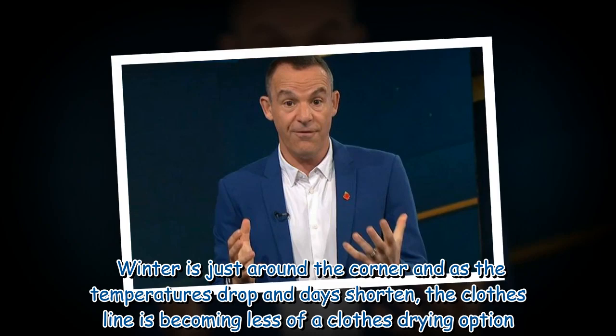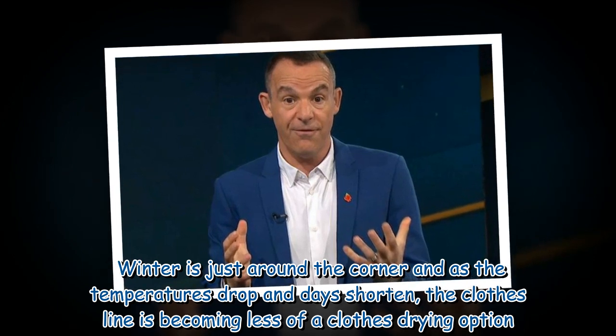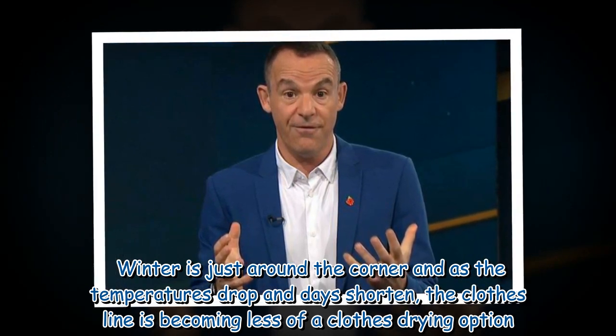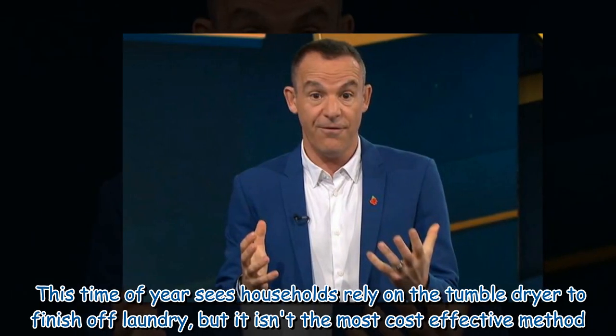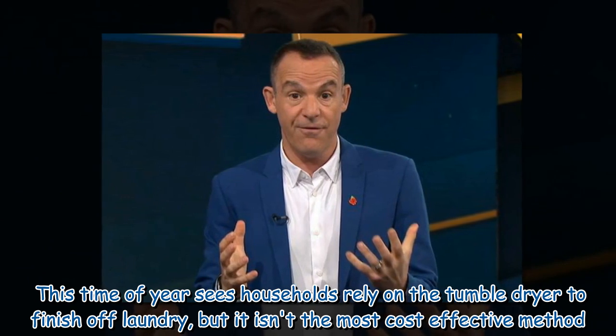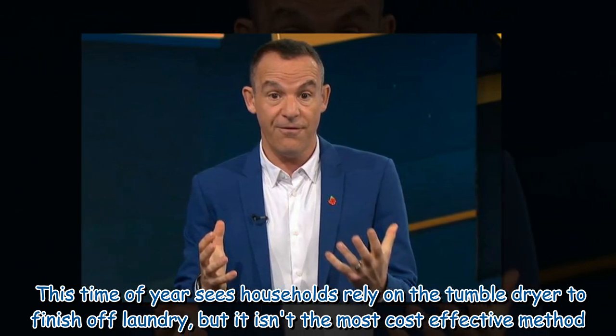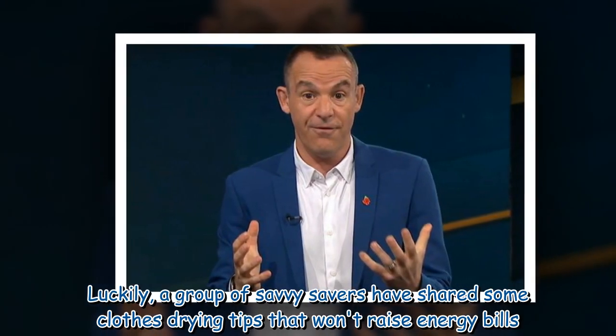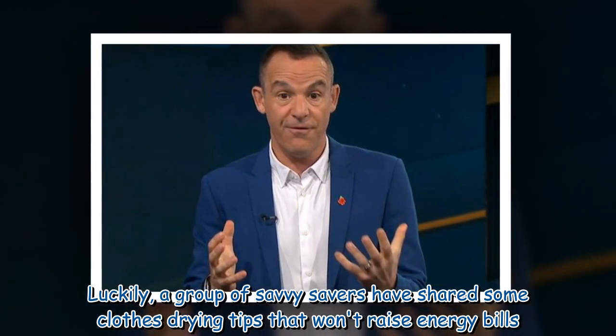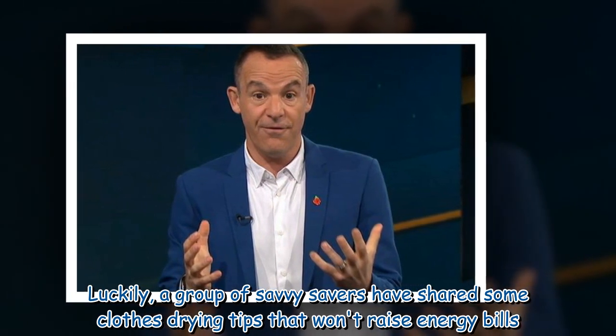Winter is just around the corner and as the temperatures drop and days shorten, the clothesline is becoming less of a clothes drying option. This time of year, households rely on the tumble dryer to finish off laundry, but it isn't the most cost effective method. Luckily, a group of savvy savers have shared some clothes drying tips that won't raise energy bills.